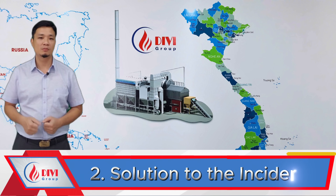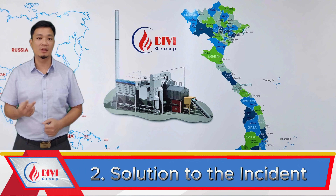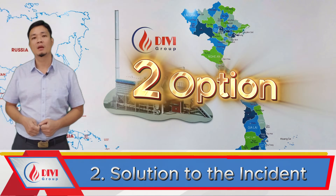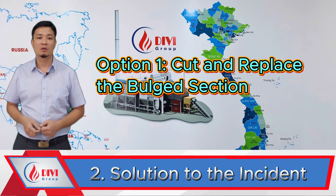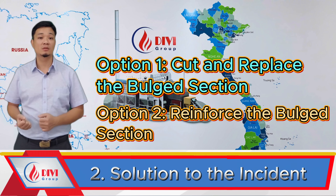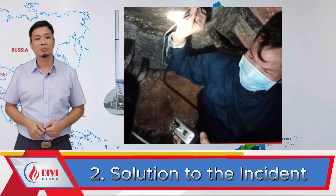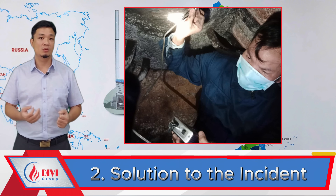That wraps up Part 1. Moving on to Part 2: how we fixed it. After receiving a request for support, Divey conducted a site survey and proposed two solutions — Option 1: cut and replace the bulged section with new material; Option 2: reinforce the swollen section with local plate strengthening. To decide between these, we first performed ultrasonic thickness testing on the swollen drum wall.